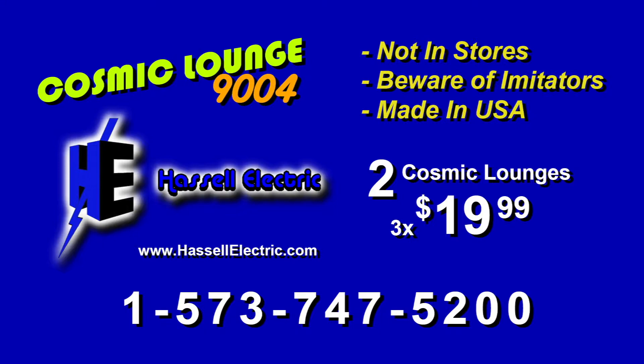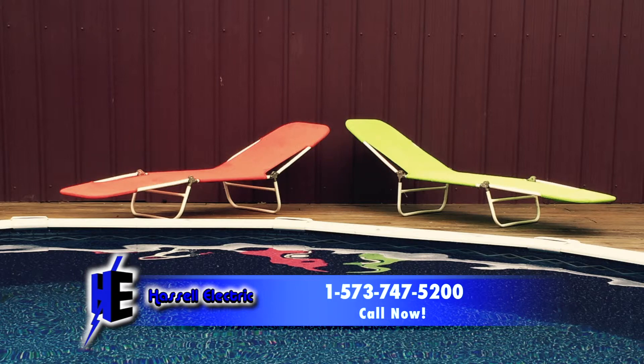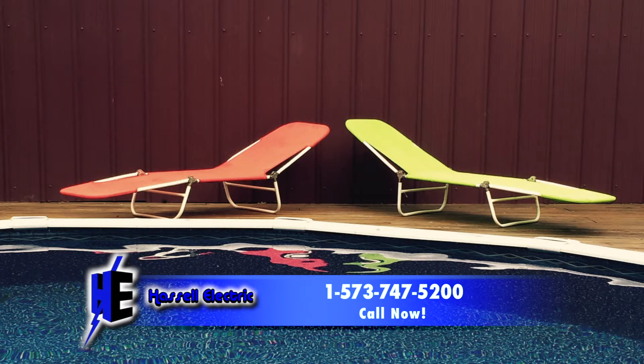Don't forget that Hassel Electric is your number one for all your electrical needs. Call 1-573-747-5200. That's 1-573-747-5200. I'll see you in the next video. BAM.